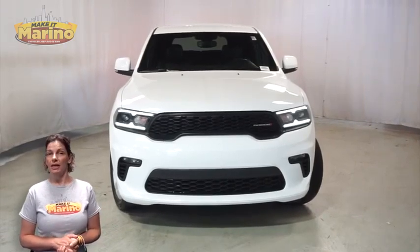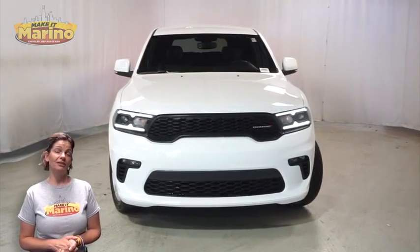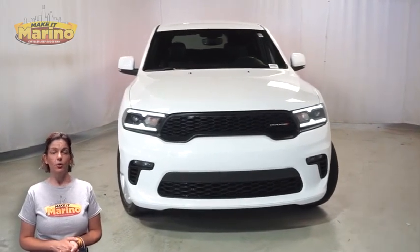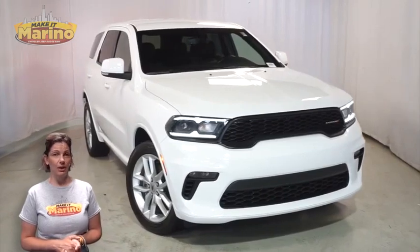There's only one vehicle that blends classic style and modern design to create the next generation of an icon. Take a look at this certified pre-owned 2021 Dodge Durango GT Plus in white knuckle.